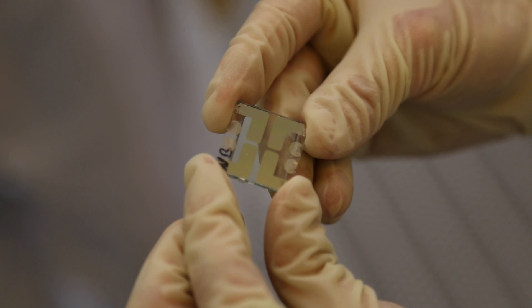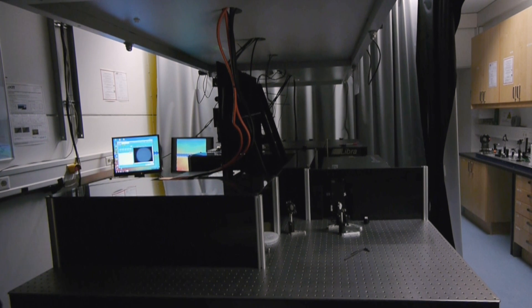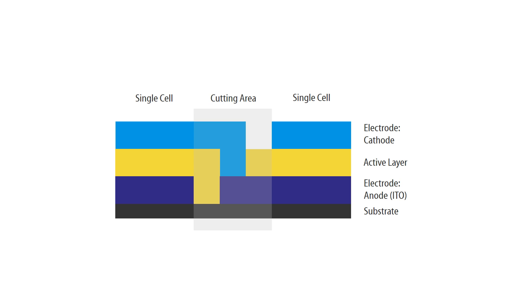Because the larger the modules, the bigger are the energy losses caused in the electrodes. One solution to this problem is provided by laser structuring. With this method, each individual layer of the solar cell or the light-emitting diode is cut by a laser before the next layer is applied. In this way, a large number of small cells are produced. In the cutting area, the individual cells are connected to each other by the electrodes and switched in series, so that subsequent energy losses will be minimized, because the current will decrease while the power remains consistently high.